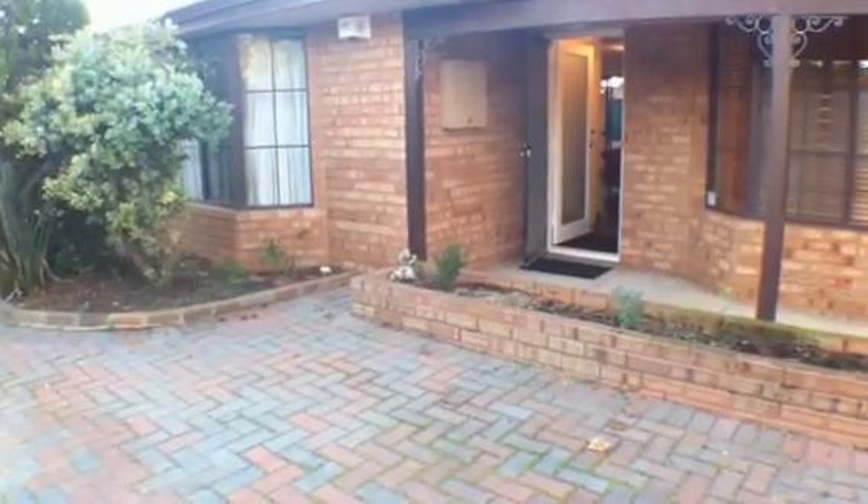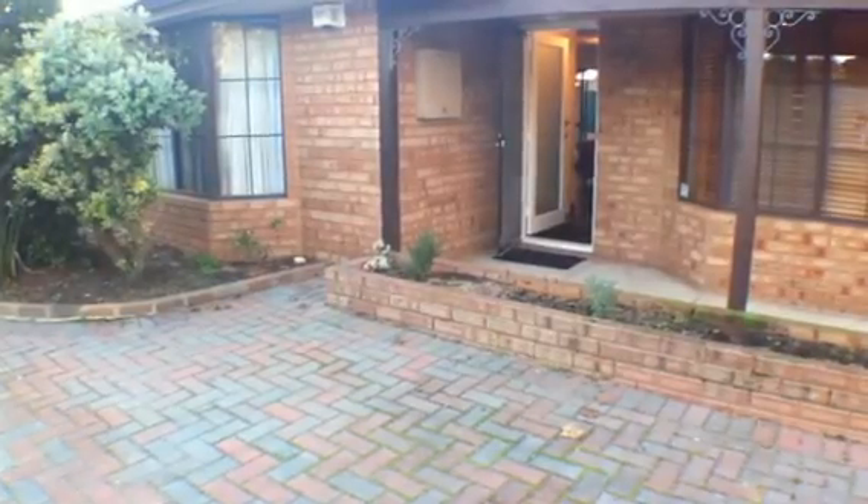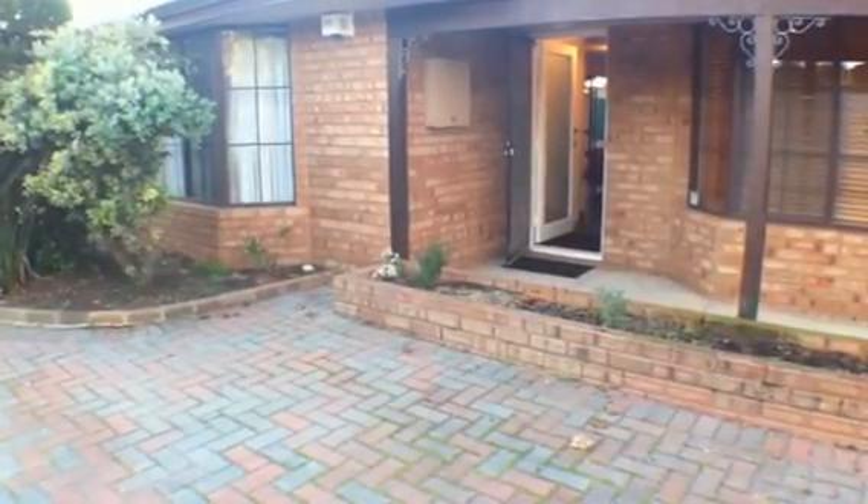Hi folks, welcome to 146A Roberts Road. This is a three bedroom, three bathroom home and there's room for three cars as well.